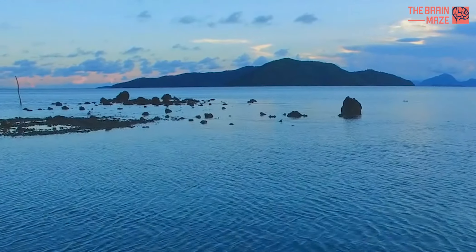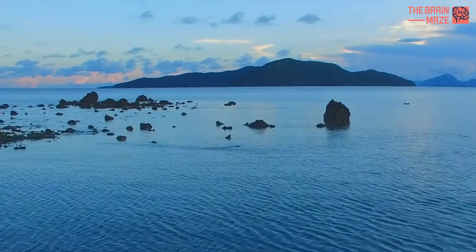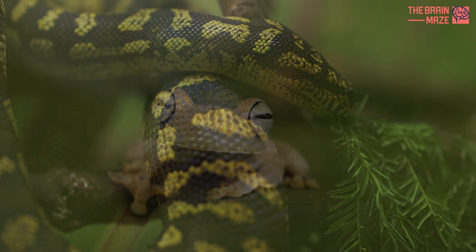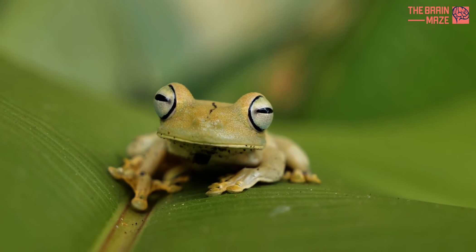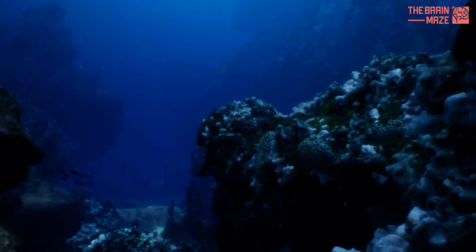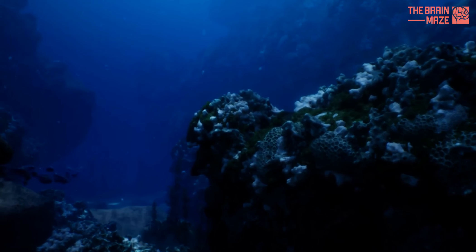In the depths of nature lies a creature of unparalleled danger. From the venomous fangs of snakes to the lethal toxins of certain frogs, the natural world is filled with creatures armed with deadly defenses. But among them, one creature stands out above all others.